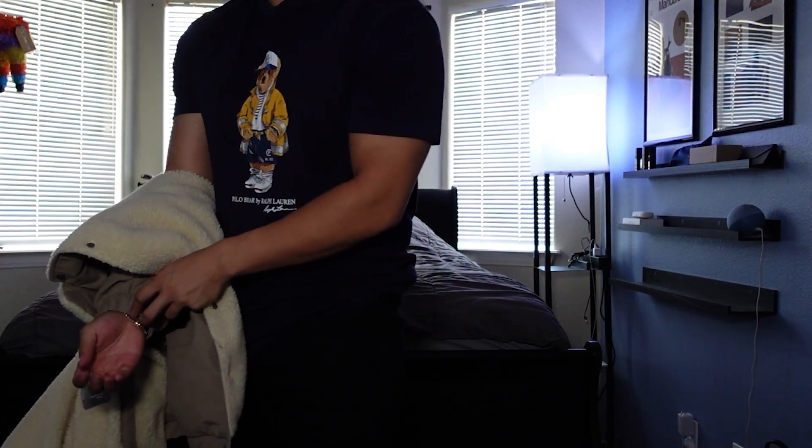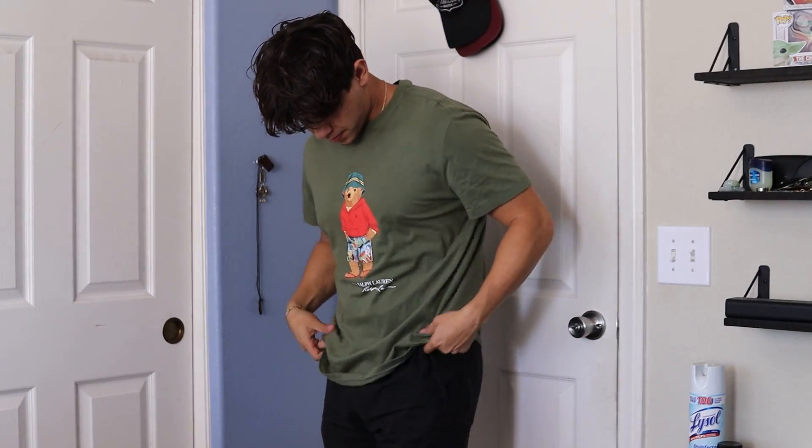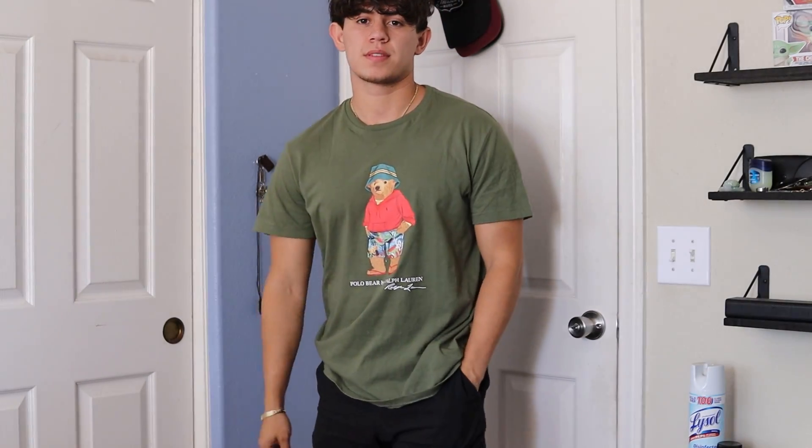The first ones I need to show you are the polo bear t-shirts. These Ralph Lauren bear shirts have been some of my favorite shirts to wear in the summer, which is why I own about four of them in different colors, so I can switch up the color while keeping that polo bear shirt style. Those are considered more of a logo tee, but I've also been really into graphic tees.